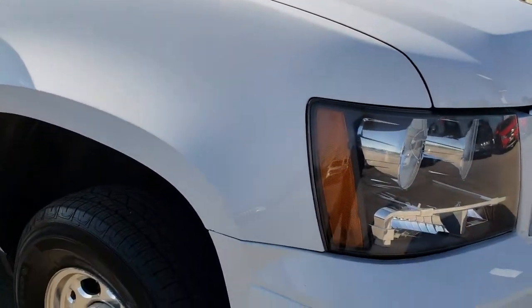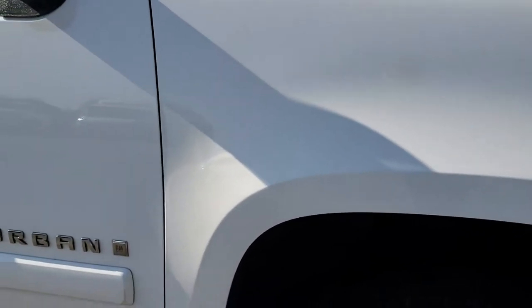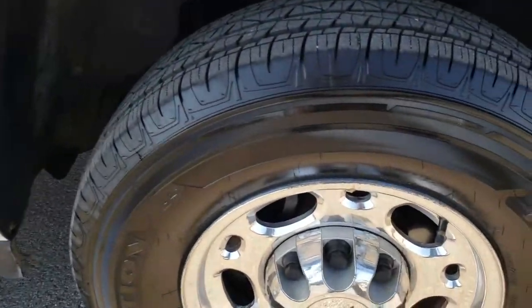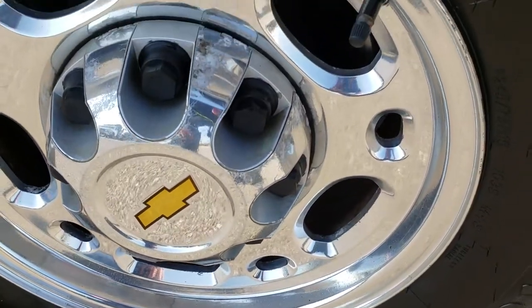We shoot all of our videos in 1080p, so if you have HD capabilities on your computer, tablet, or smartphone device, turn them on right now — it's like you're right here looking at the vehicle. Definitely your best way to see the vehicle without actually being here.